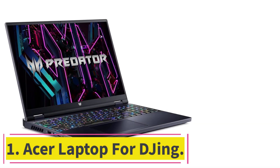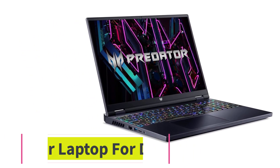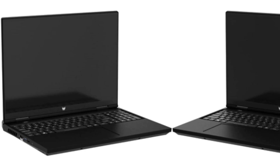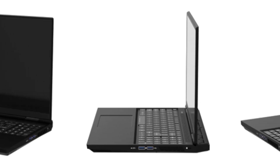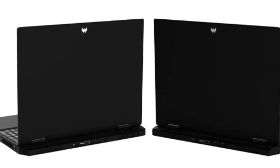Starting at number 1: the Acer Laptop for DJing. The Acer Predator, the companion for DJs, is designed to meet the demands of the most discerning music professionals. Powered by the latest 13th Gen Intel Core i7-13700HX processor and the NVIDIA GeForce RTX 4060 Laptop GPU, this laptop guarantees unrivaled performance in the world of DJing.